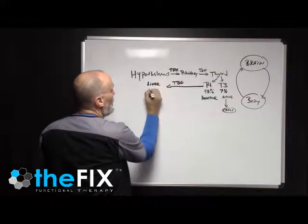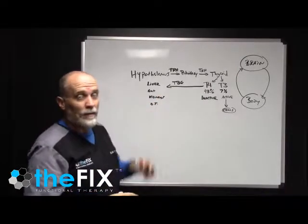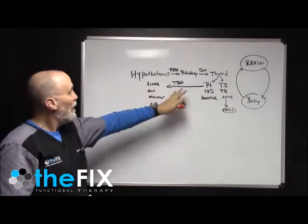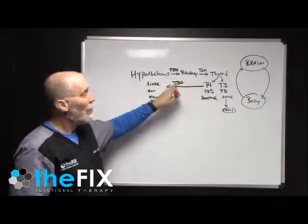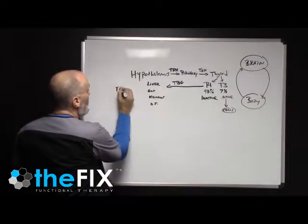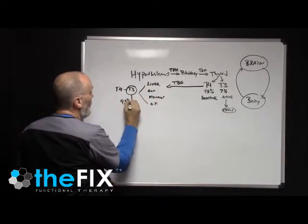Thyroid binding globulin carries T4 out to the gut, to the kidneys, and to all the other tissues in the body. Every single cell in the body has a T3 receptor, or a thyroid receptor. So it's very important that this process happens and T4 gets out to all the cells. If something is blocking T4 from getting onto thyroid binding globulin, you're not going to have normal thyroid metabolism. This is where T4 is converted into T3, and this is where we get 93% of our T3.